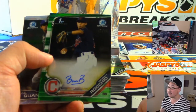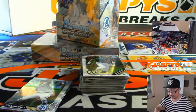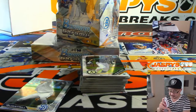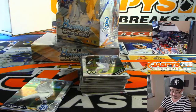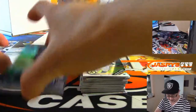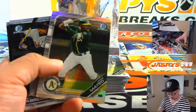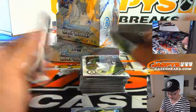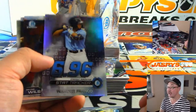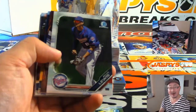Our first autograph is Brayen Rocheo — 47 out of 99 on that autograph. We got Jorge Mateo refractor to 499. Stat tracker, Wander Franco. Some of those inserts can be autographed too, which are cool.